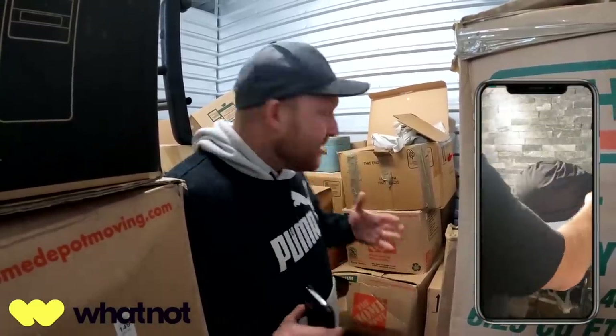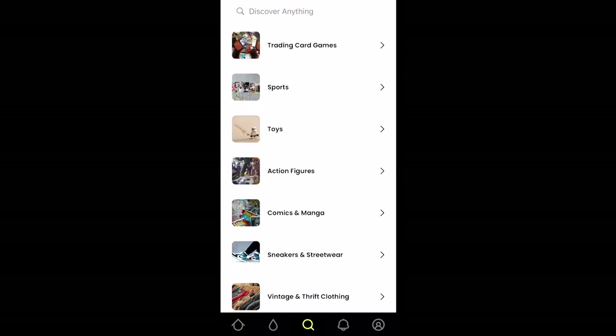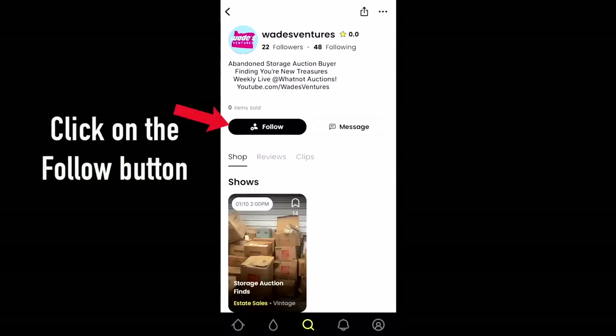Everybody keeps asking: 'Wade, how do I buy this stuff from your videos?' Well, I'm going to be selling on Whatnot! It's a really cool online selling platform that lets me auction stuff off to you. All this month I'm selling on Whatnot, so you won't want to miss out. It's super easy to set up — and if you're new to Whatnot, they'll give you $15 free on your first order. Click the link in the description or the pinned comment. Search 'Wade's Ventures' in the search bar.